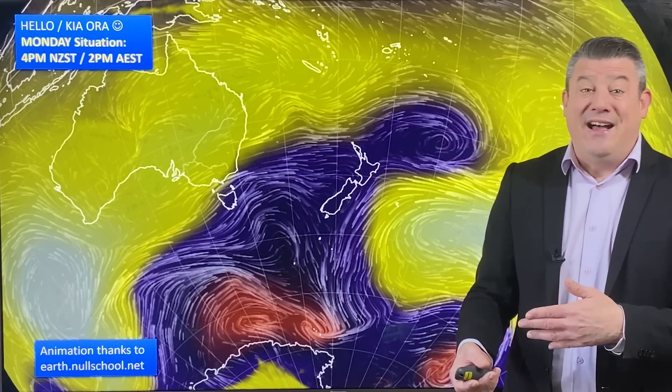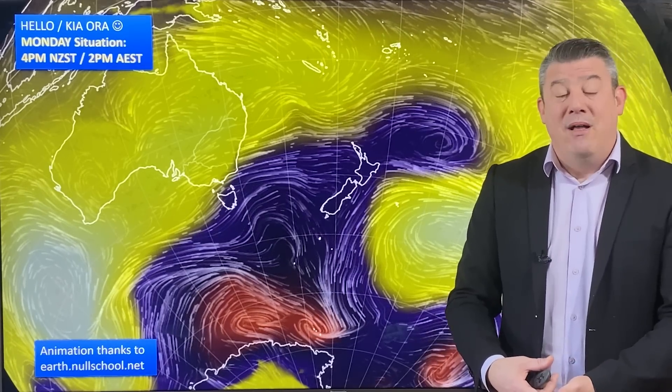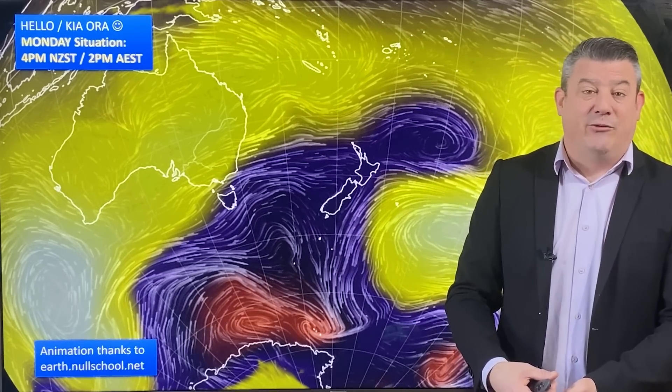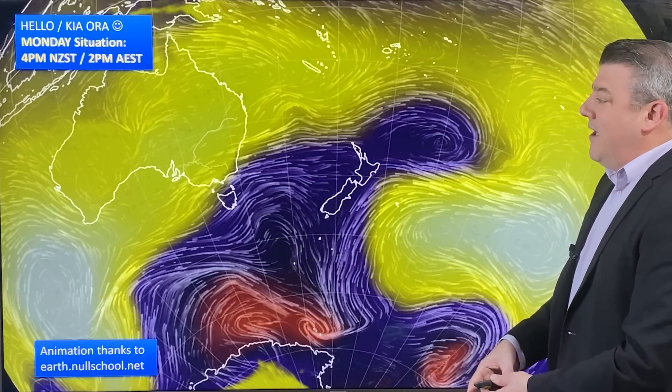Just because it's a winter blast does not mean that the areas that have just had a lot of rain will get more. In fact, the westerly change could be a little kinder to you, but it will see the temperatures dropping. We will see snow on the mountains and ranges, but it may not be falling to low levels everywhere because of the wind directions.